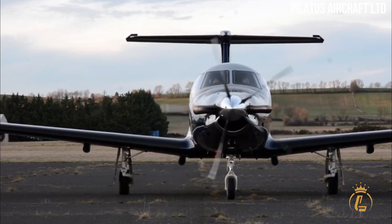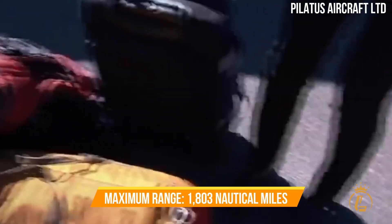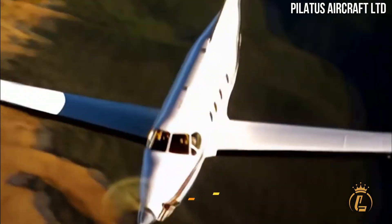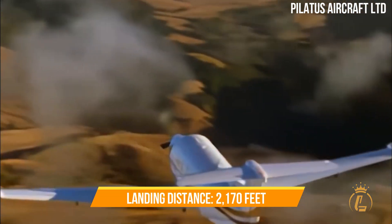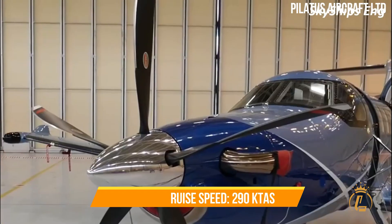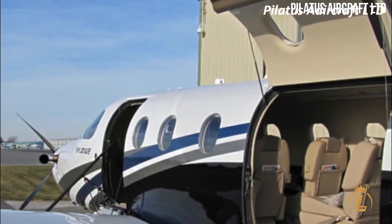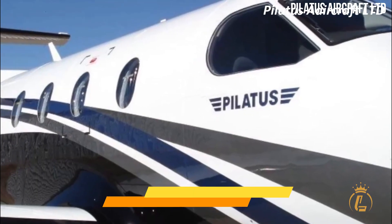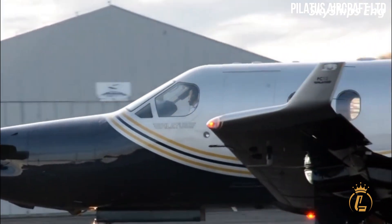The PC-12 has a maximum range of 1,803 nautical miles, a takeoff distance of 2,485 feet, a landing distance of 2,170 feet, and a maximum cruise speed of 290 KTAS. This aircraft costs up to 4.4 million dollars and has the tough capability to operate on unpaved runways.